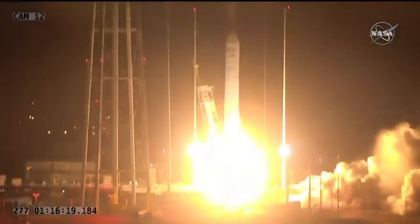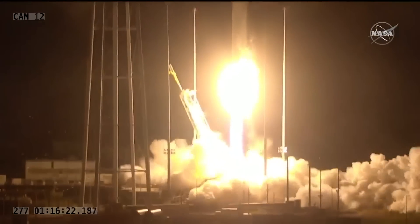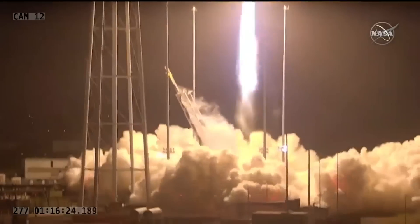Engines start and liftoff. The SS Kultnachavla takes flight, sights set on the International Space Station.